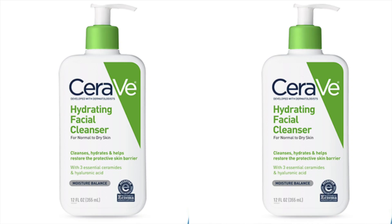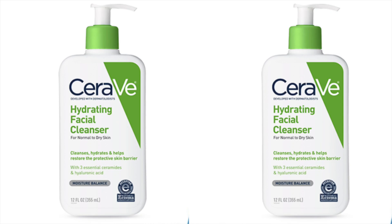Next up on our list, I have a pick that works extremely well on guys with normal to dry skin — CeraVe, or CeraVe, however you pronounce it, Hydrating Facial Cleanser. This one comes with a unique formula that cleanses, hydrates, and helps restore the protective skin barrier. It does so with three natural lipids called ceramides — referred to as the glue of your skin that helps keep your skin tight and together. CeraVe tends to get rave reviews, and I agree. A great pick for normal to dry skin.